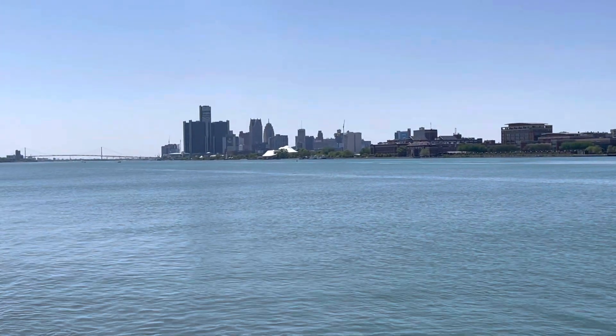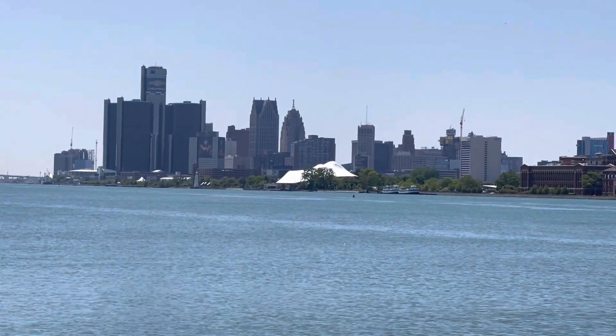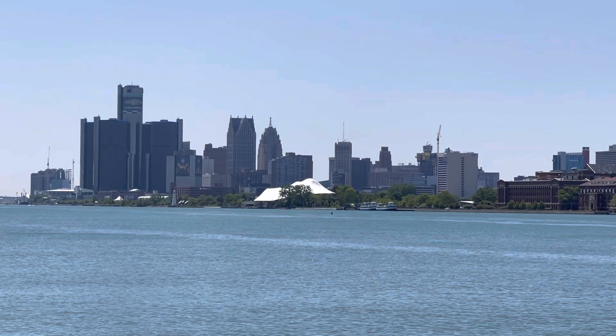So I hope you guys like this video. Please like and subscribe. This is the nicest view of downtown Detroit that I could get you. Have a great day — we'll catch you on the next one.